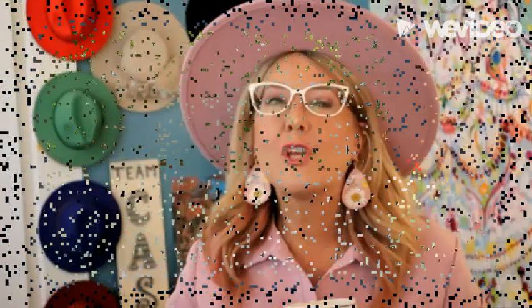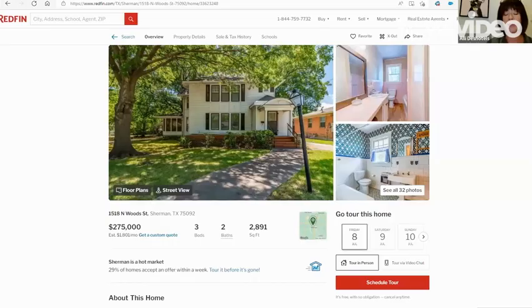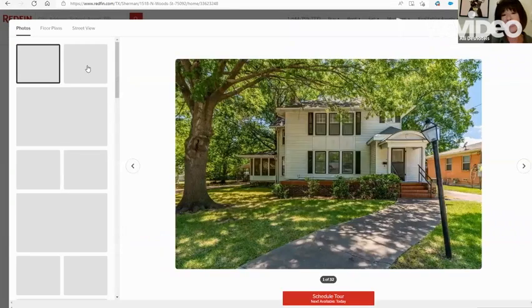Welcome to Feature Friday! We want to do this for you guys every Friday so you can see what's on the market. This morning we're in Sherman looking at 1518 Northwood Street. This listing is presented by Tracy McCarthy with Ebby Holiday Realtors, and it is adorable — the possibilities with this home I think are endless.